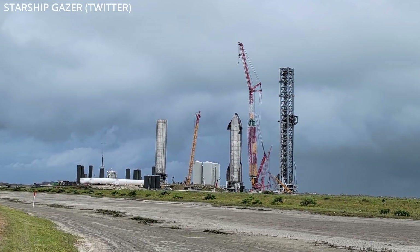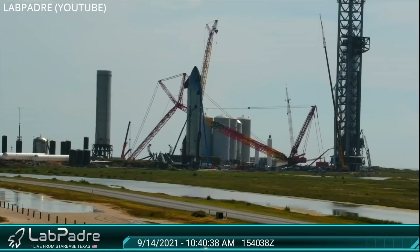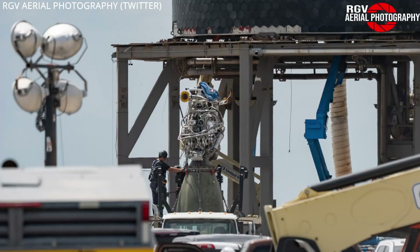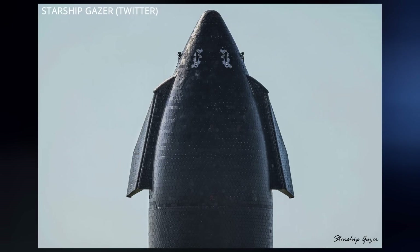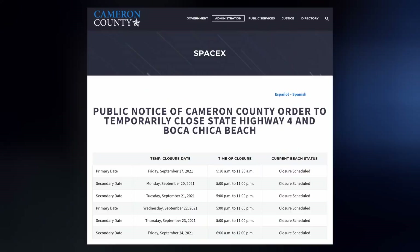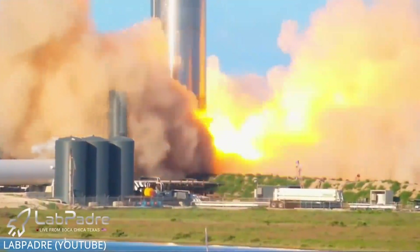Despite the threat of hurricanes lately, Starship development in South Texas is up and running. Work continues on parts of the orbital launch tower, like the attachment structure for the rocket catching arms shown here. SN20 received another one of its Raptor engines a couple days ago and it's pretty much done receiving the rest of its heat shield tiles until it's placed on Super Heavy Booster 4. We're currently waiting for said booster to static fire its 29 Raptor engines. There are road closures in place throughout next week, possibly for just that. Keep an eye on LabPadre's channel if you want to watch it live.